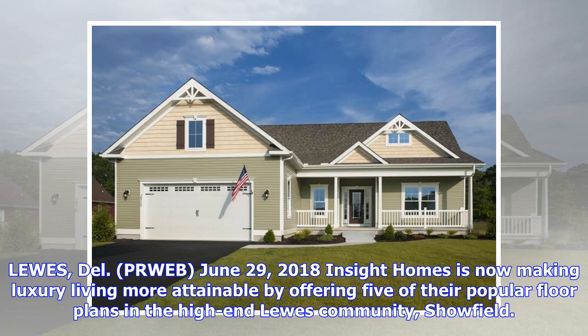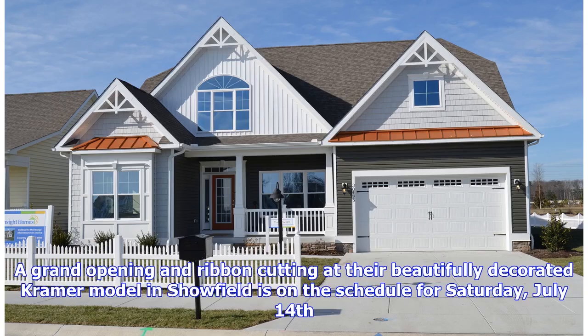Louis, Delaware — PRWEB — June 29, 2018. Insight Homes is now making luxury living more attainable by offering five of their popular floor plans in the high-end Louis community, Schofield. A grand opening and ribbon-cutting at their beautifully decorated Kramer model in Schofield is scheduled for Saturday, July 14.